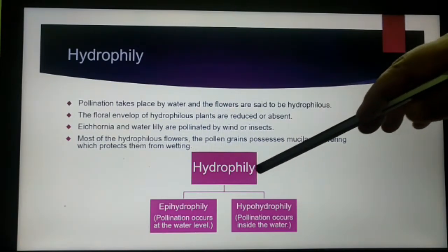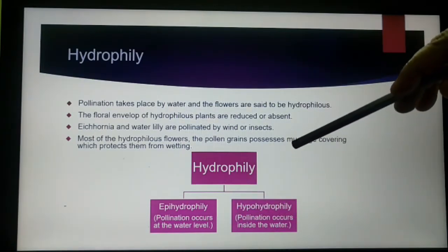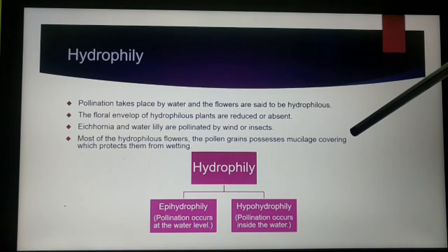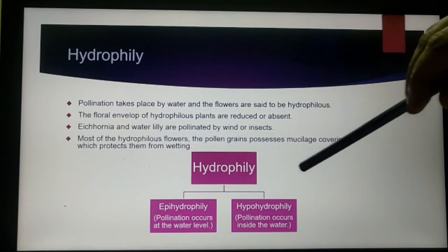There are two types of hydrophily: epihydrophily and hypohydrophily. Most hydrophilous flowers have pollen grains that possess a mucilaginous covering, which is a sticky covering that protects the pollen grains from wetting.